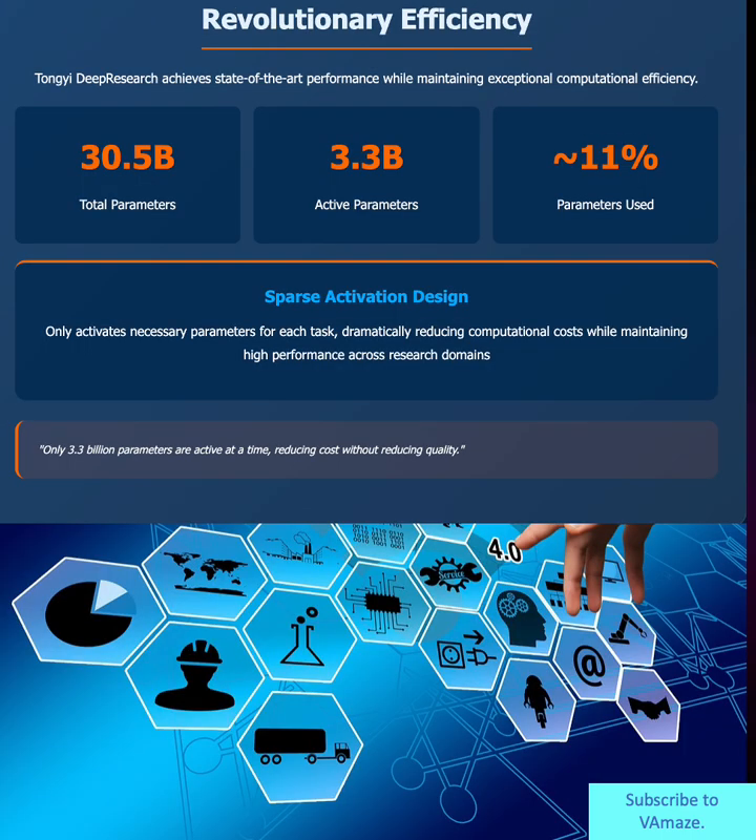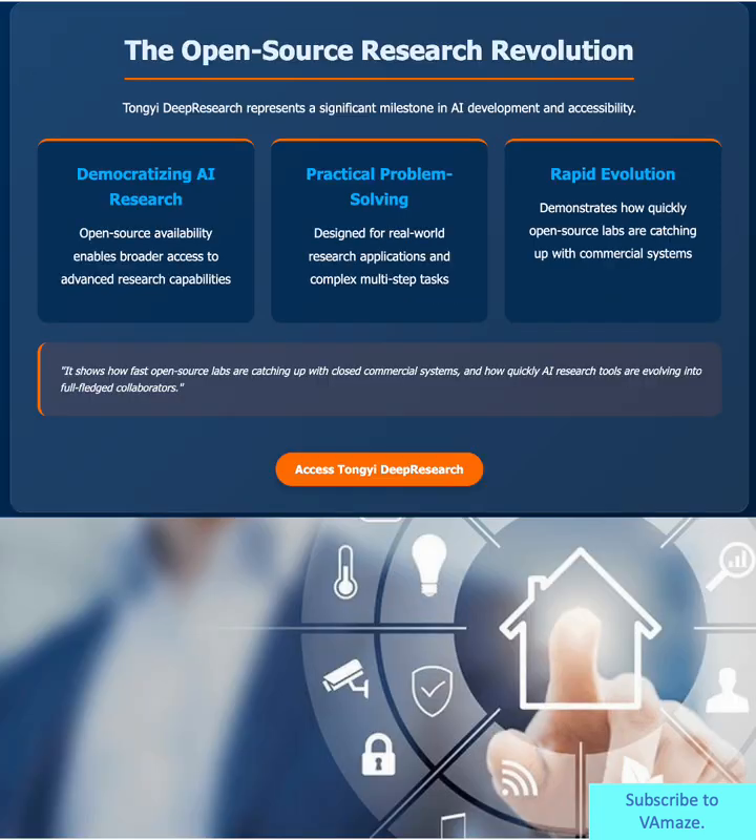Here's where it gets really clever. While the model has 30.5 billion total parameters, only 3.3 billion activate for any given task — that's just 11% of the total capacity. This sparse activation design means you get state-of-the-art performance without the massive computational costs typically associated with large models. It's like having a full research team available, but only paying for the specialists you actually need for each project.